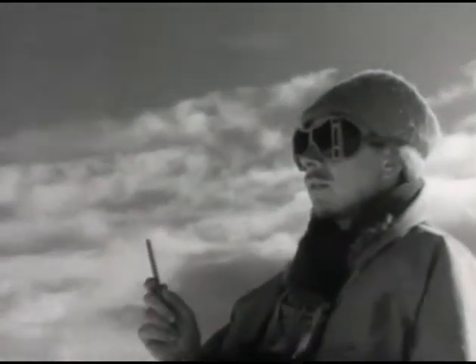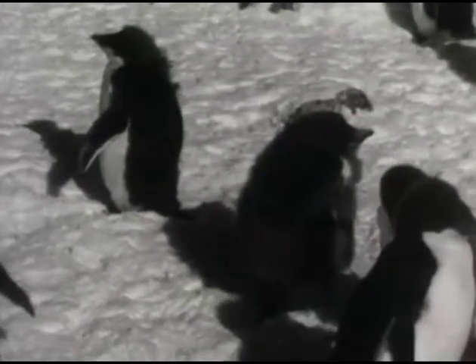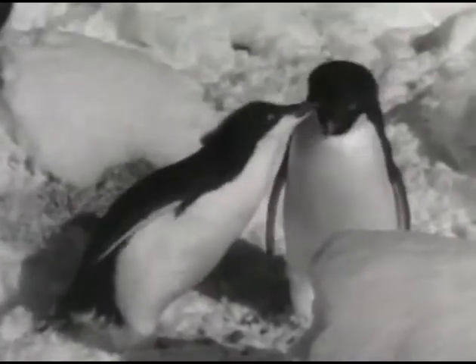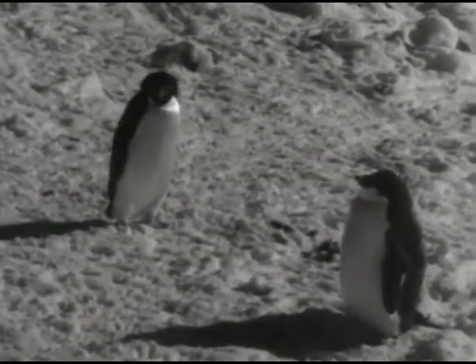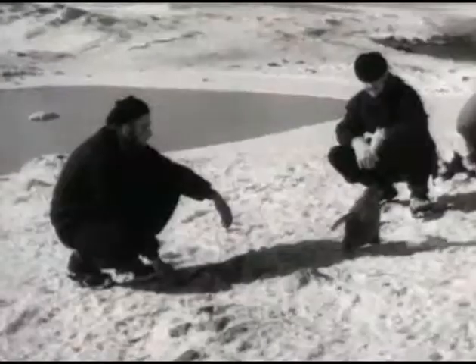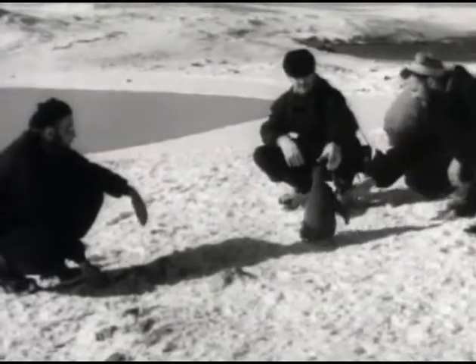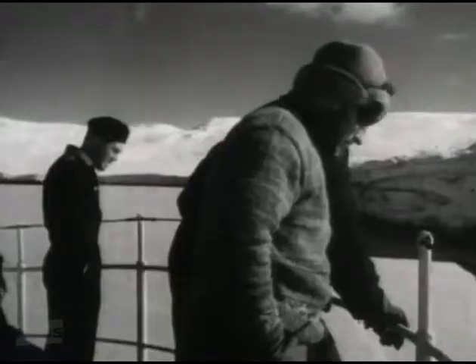We take a census of the inhabitants. The chicks are almost full grown and are just losing their down. This one's trying to persuade mum to feed it. Some of the males are still trying to woo a mate with presents of stones, but the girl's not interested. Our advances to a full-grown chick don't get much encouragement either. While we're there the sea freezes over and our dinghy has to be pulled to Endeavour by line.